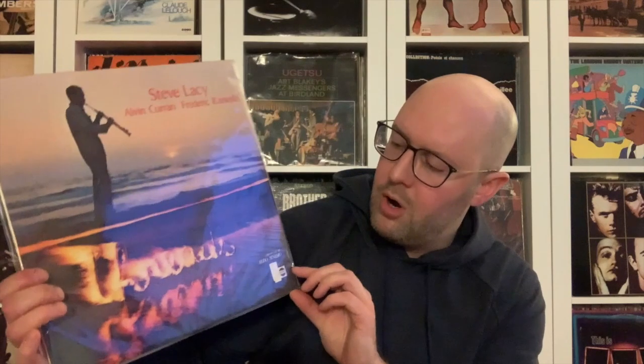This I grabbed because it was on Horo — Steve Lacy, Alvin Curran, Frederick Rzewski. One of the sides is just solo. I struggled with it; I'll give it another chance. I don't see stuff on Horo too often but I struggle a bit with Steve Lacy's tone — not always for me. There are some records of his I enjoy, but I need to sit with this one more.